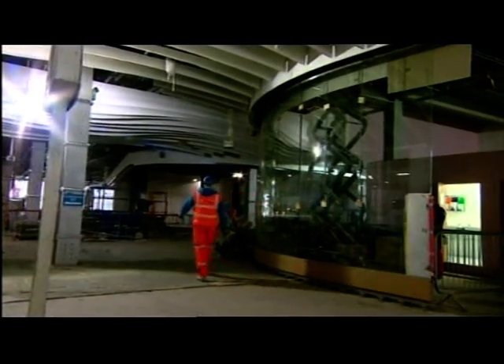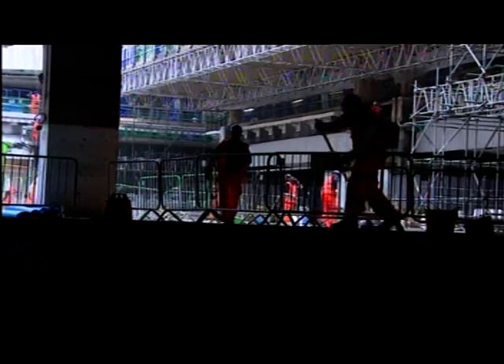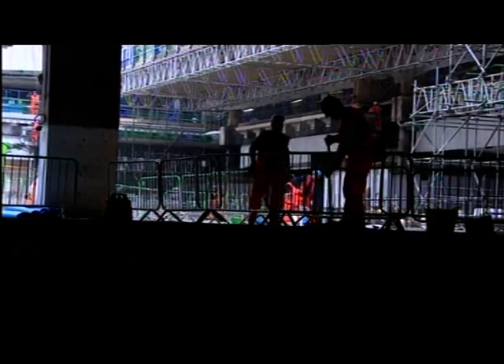With the Rugby World Cup coming to the city and a whole host of big festivals, the new station will certainly come in handy. Peter Plissner, BBC Midlands Today at New Street Station.